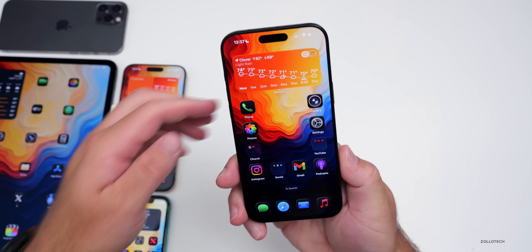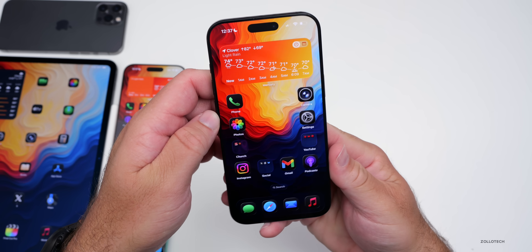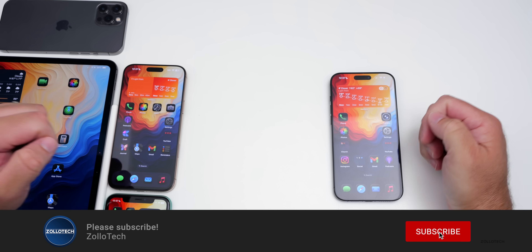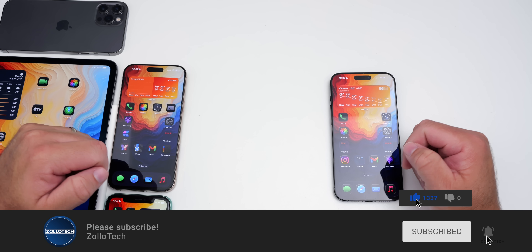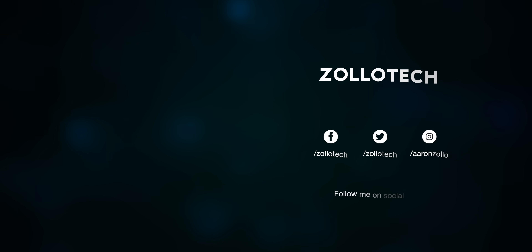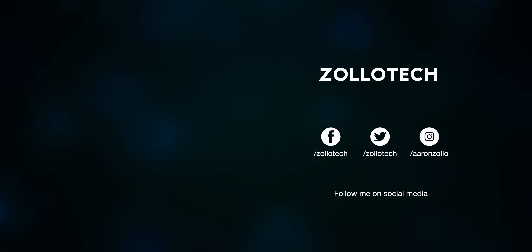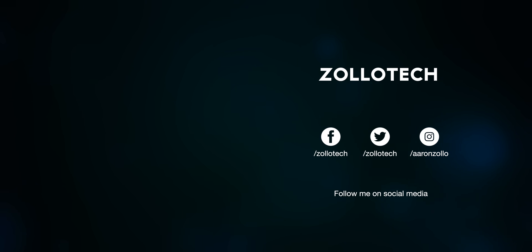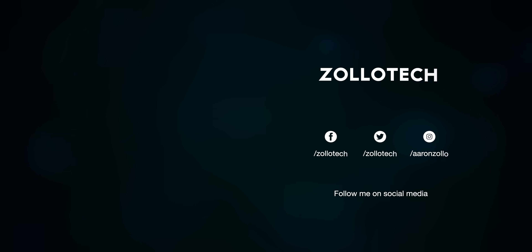Let me know how it's going for you. I'll link this wallpaper in the description like I normally do. If you haven't subscribed already, please subscribe. If you enjoyed the video, please give it a like. As always, thanks for watching. This is Aaron — I'll see you next time.